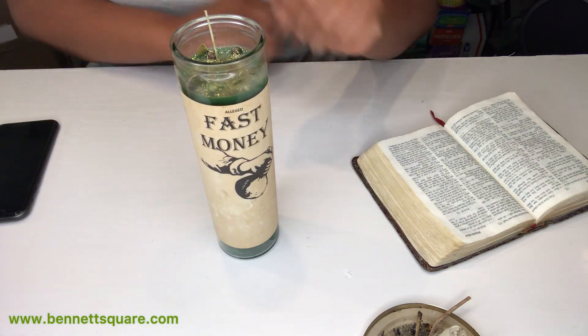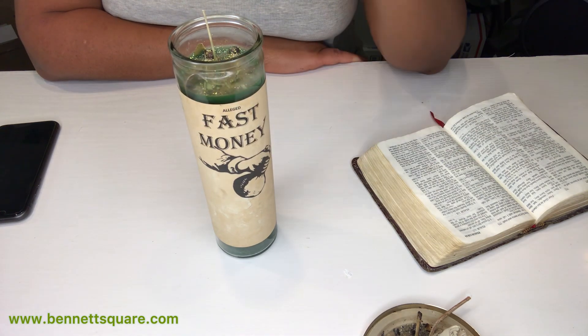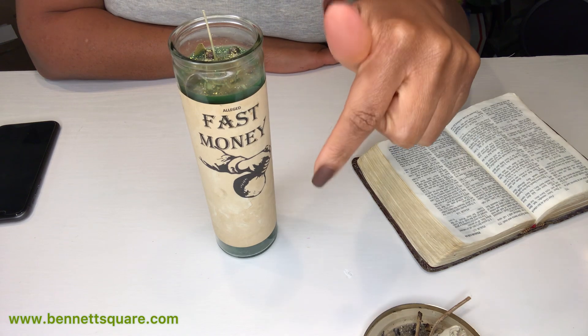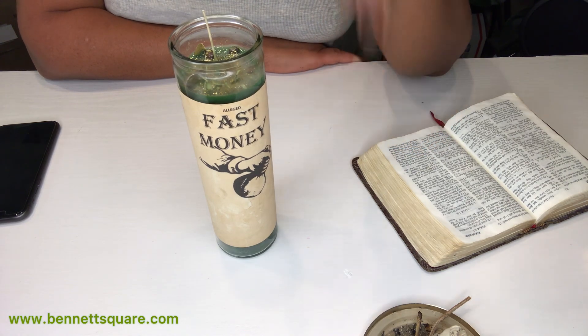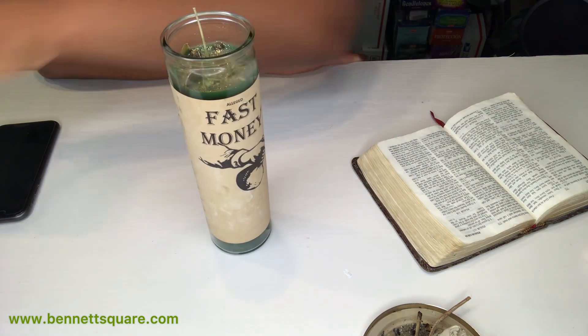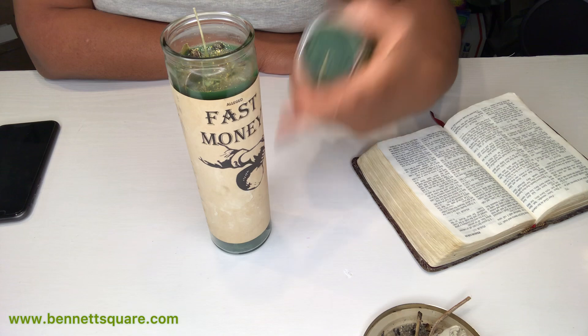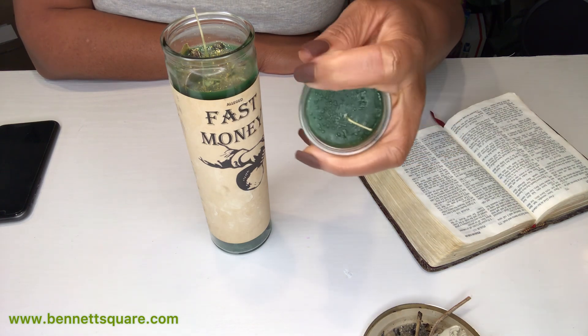There are tons of different ways that you can work the candle. Again, that code is SBL20 for 20% off — it'll also be in the description box below. You can get the fixed option or the plain option; it won't be this size, it'll be the eight-ounce glass — this is just an example of the plain option.